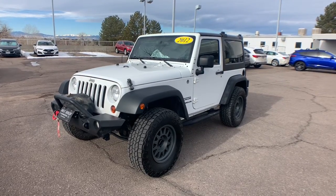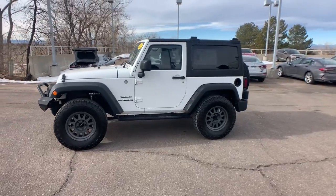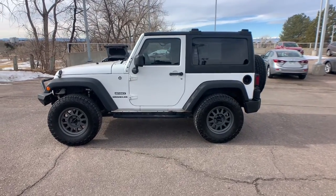You will love the features of this 2012 Jeep Wrangler. With less than 110,000 miles on the odometer, this vehicle provides excellent value.